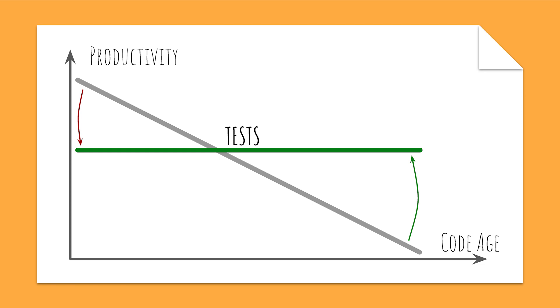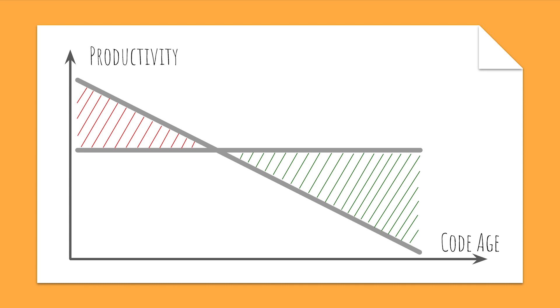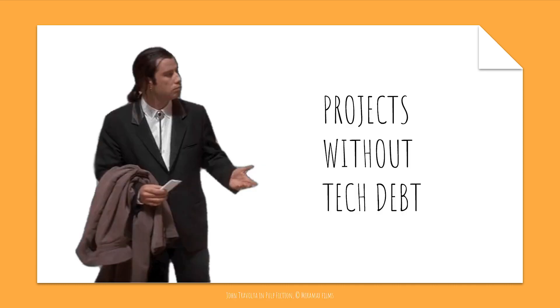As a project becomes more complex and has more history, it is harder to add new functions. This is where tests come in. In theory, tests will make sure that the functionality doesn't break during refactoring or when new features get added. They are a trade-off, an investment in the beginning to make sure code is more maintainable in the future. In practice, I have yet to see a project that doesn't degrade over time and doesn't require a good cleanup once in a while.